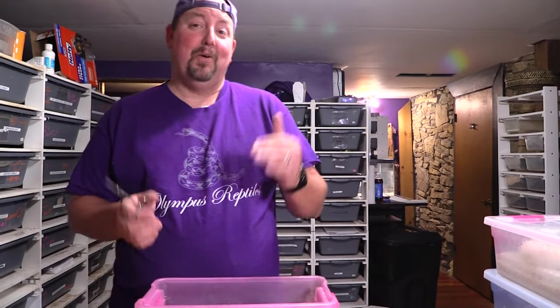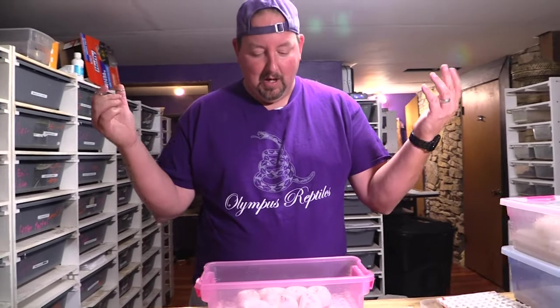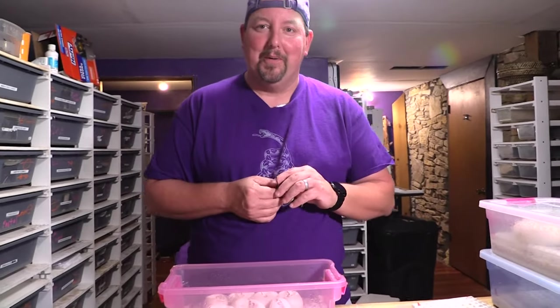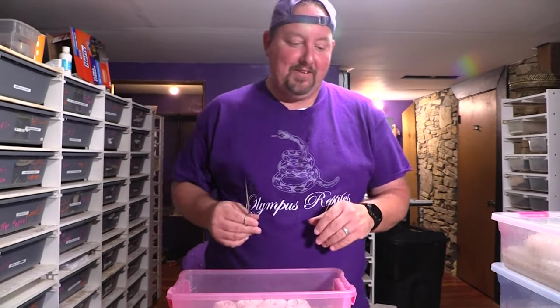Hey YouTube, it's Matt with Littlest Reptiles. I told you guys this month you're gonna be watching a lot of cutting videos. Well it's time for another one, and if you look over here you're gonna have another one filmed and then another one filmed, so just ease in. Settle in guys, lots of snippy snippies going on.